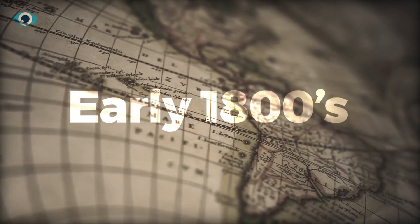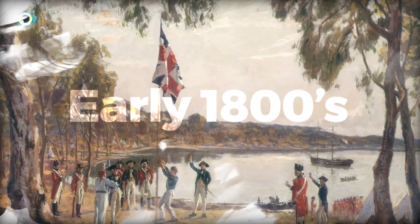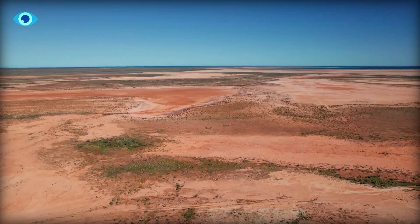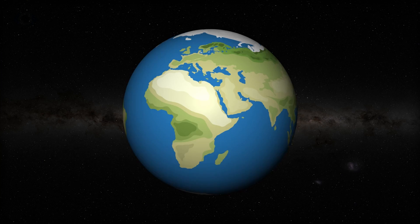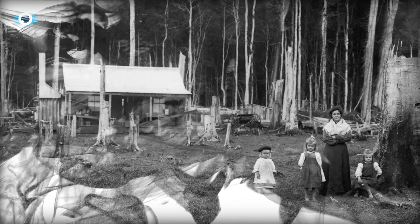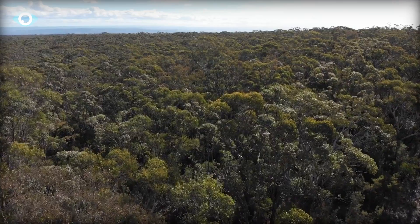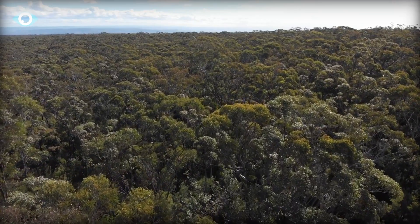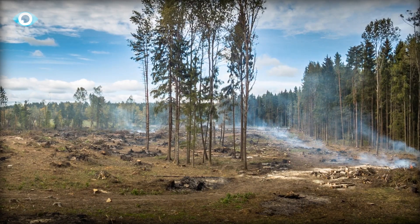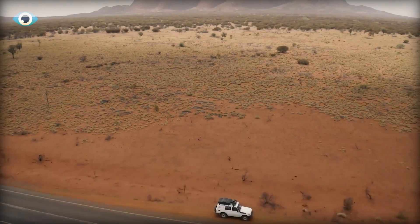In the early 1800s, British colonization of Australia set in motion a chain of events that would forever alter the continent's landscape. With Britain already depleted of its forests due to centuries of intensive agriculture and war, Australian timber became a valuable resource for expansion. As British timber companies gained access to Australia's virgin forests, vast swaths of land were cleared for agriculture and infrastructure development.